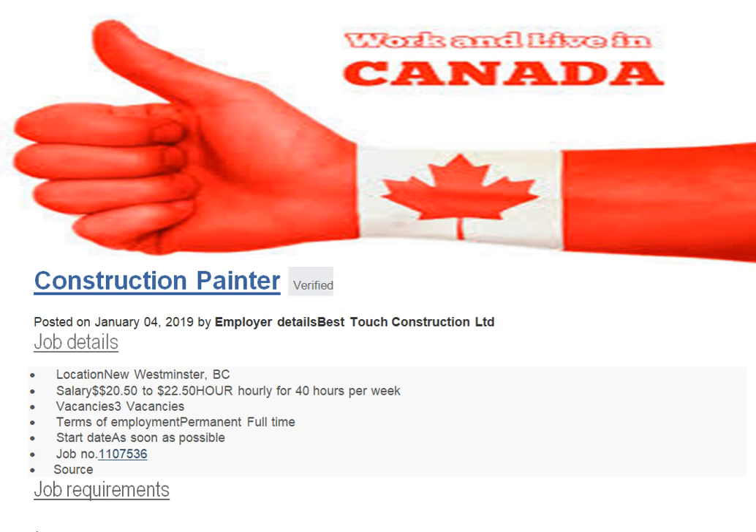Let's start. This is a construction painter job in Canada. Posted on January 4, 2019. The employer is Best Touch Construction Limited from Canada. Location: New Westminster, BC. Salary: $20 per hour. Vacancies: only three. If you are a painter, this is a good chance to apply. Terms of employment: permanent full time, start date as soon as possible.